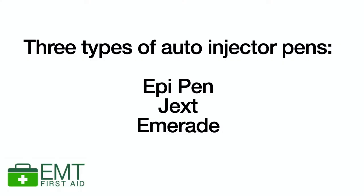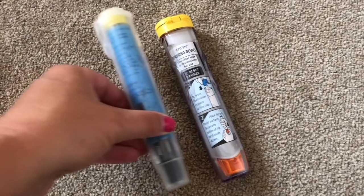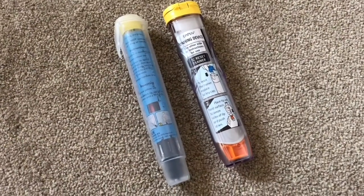Anaphylaxis should always be treated as a medical emergency. You must call the emergency medical services instantly. Then you're going to get their auto injector pen for them to use. There are different types of auto injector pens on the market — there is one called the EpiPen, then there's a Jext, then there's the Emerade.